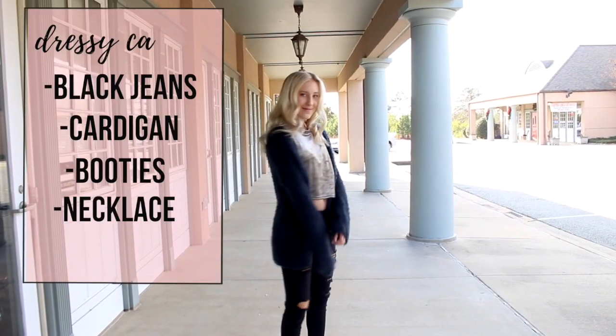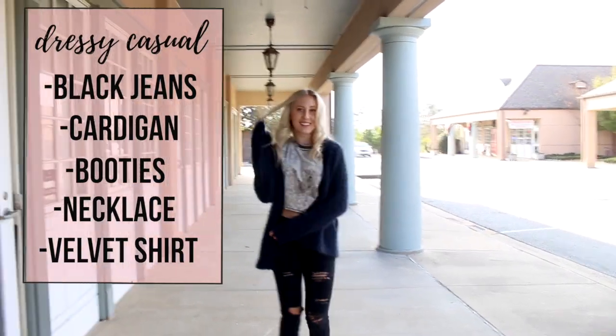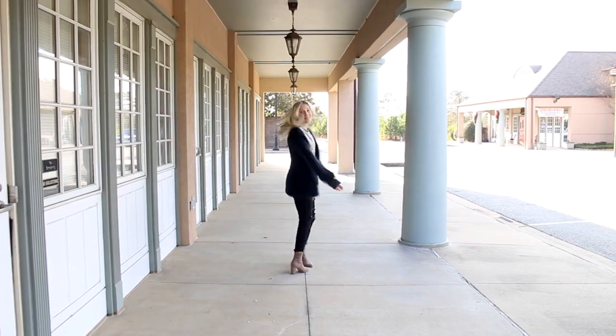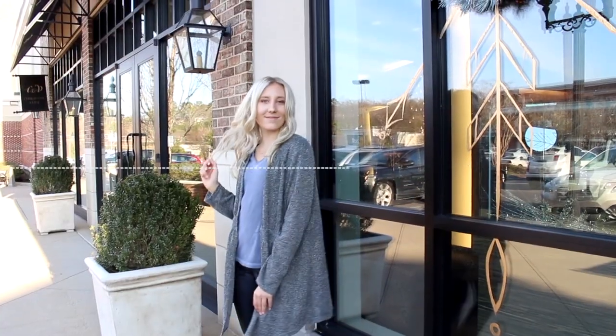Moving on to the next outfit, I am wearing the same cardigan once again and black jeans. I wanted to go for a similar look but change it up a little bit. I'm wearing some Steve Madden booties, and my shirt is from Urban Outfitters.